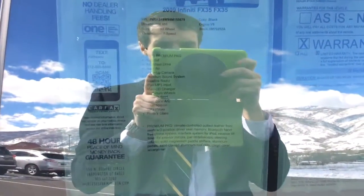Kind of hard to see with the glare, but here are all of the features — everything that it's loaded with. It is amazing.